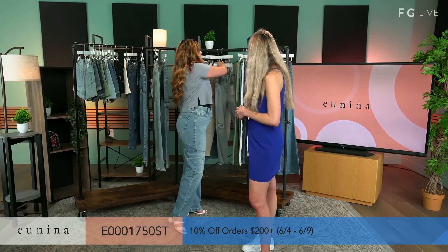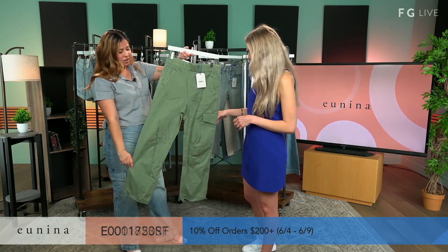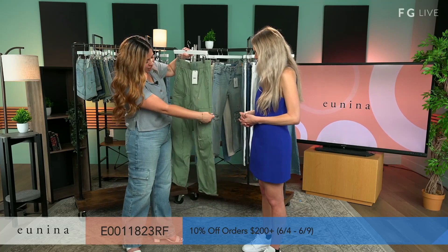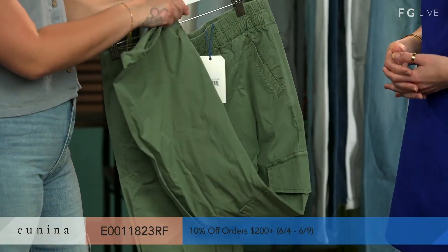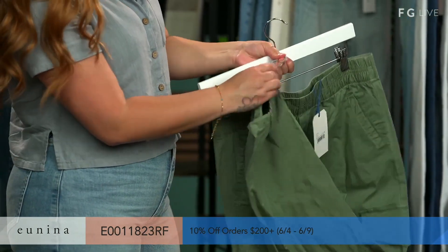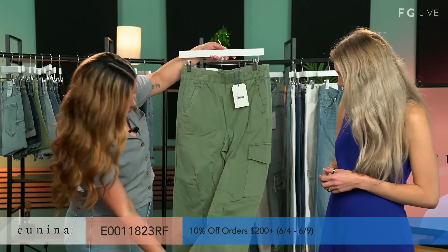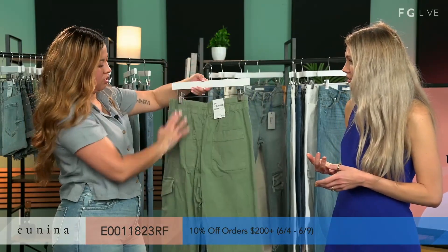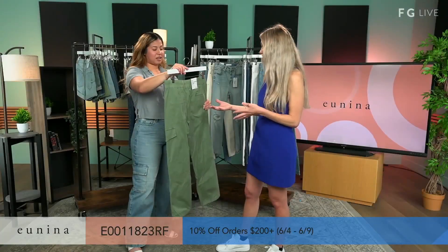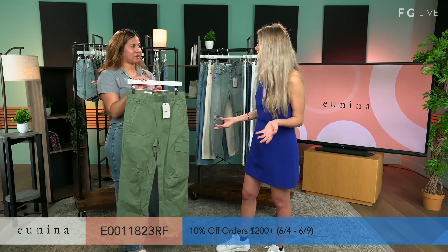Up next, we have our Danny Ultra High-Rise Jogger in color Matcha. It has a little cargo pocket on the side and a drawstring in the bottom. You can actually pull it up and it'll look like a jogger. If you want that comfortable look, you can remove the drawstring — it's a very comfortable jean to wear every day. You really feel like you're getting two different styles in the purchase of one pair of pants. Based on your mood, you can switch it up and it looks so different.